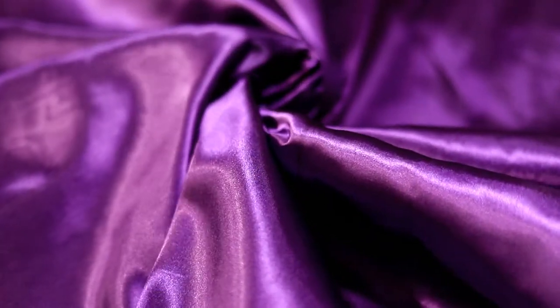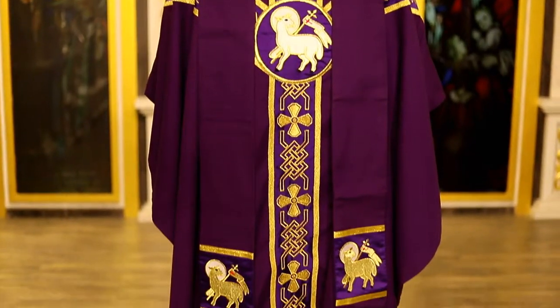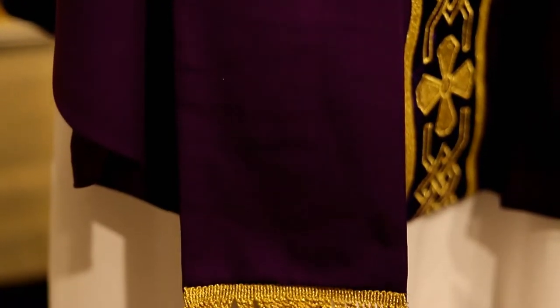This chasuble is gracefully constructed with an optional satin lining. It has the matching stole, which will have matching fabrics and complementary finishes.